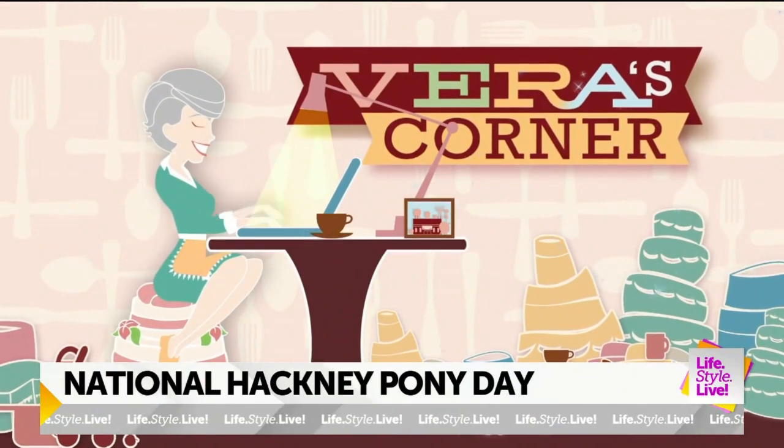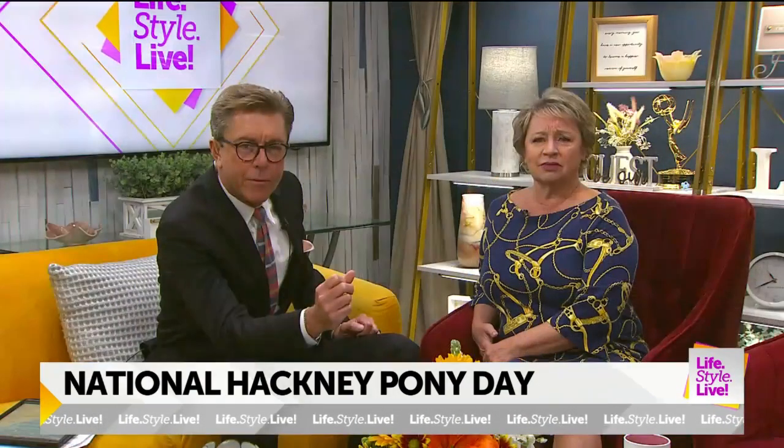I've got some video I want to show of what a hackney pony is. They are a smaller breed, and you like to hitch them to — do you call them surreys or carts? Carts or viceroy, so it depends.